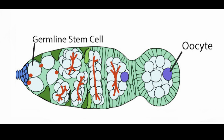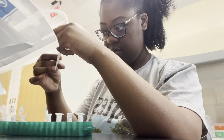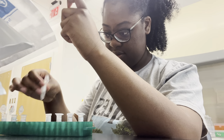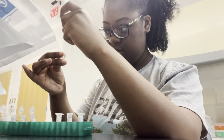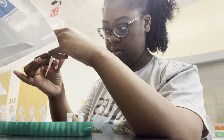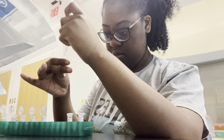From our lab's research, we know that ecdysone is important for stem cell timing regulation and maintaining the stem cell population as the flies age. My project aims to answer how the transcriptional target of ecdysone, called E75, controls the stem cells in response to ecdysone.